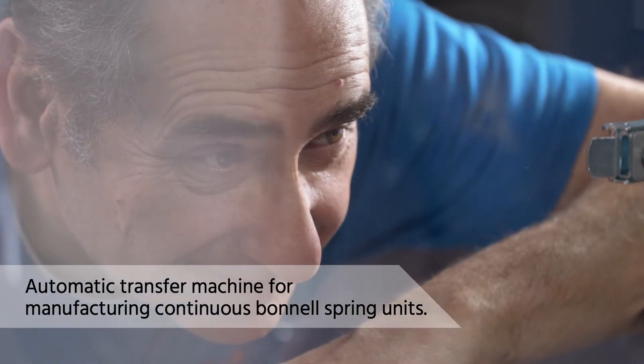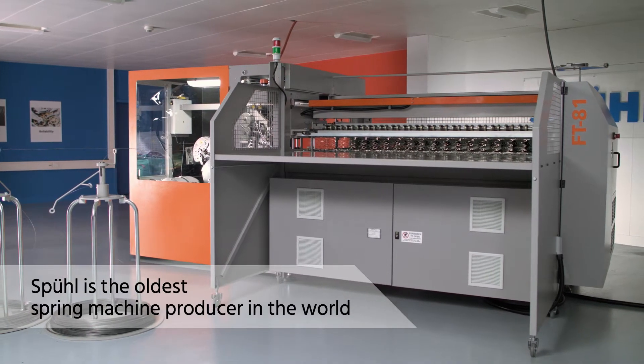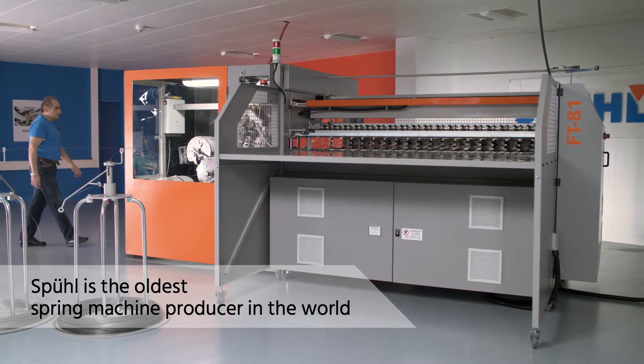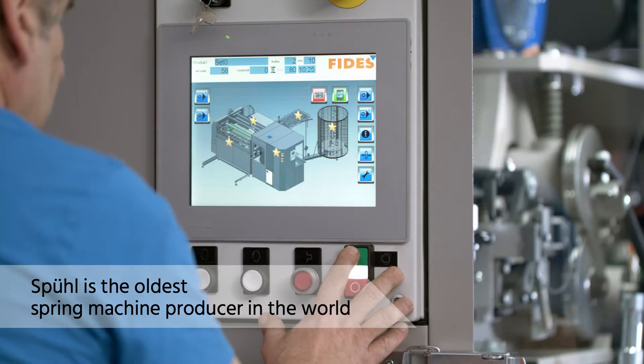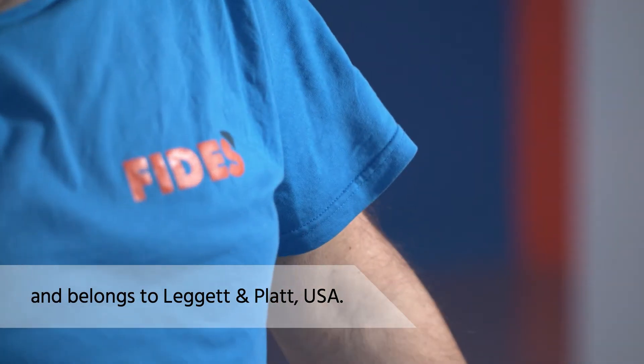The FT81 belongs to a new generation of automatic transfer machines for manufacturing continuous Bonnell spring units. Fides Italy is a 100% daughter company of Spiele, the oldest spring machine producer in the world, with over 140 years of experience. Both companies belong to the American Leggett & Platt Group since 1997.